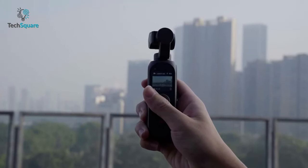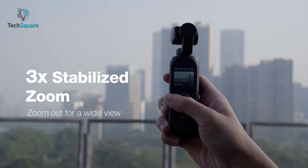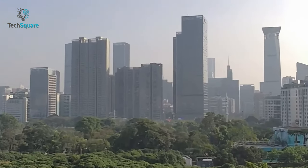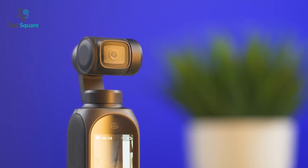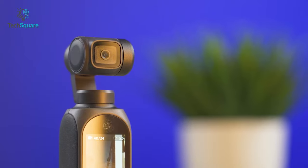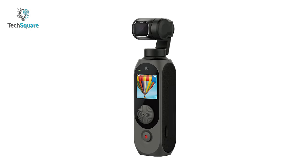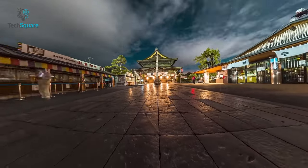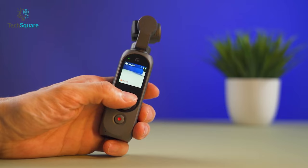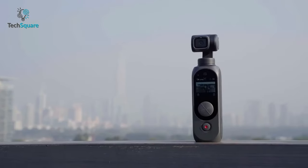To further enhance stability and smoothness, the FIMI Palm 2 Pro is equipped with a micro 3-axis mechanical gimbal. This advanced stabilization system eliminates unwanted picture jitters in real-time, ensuring your videos are incredibly steady and professional-looking. With its 128-degree distortion-free lens, the FIMI Palm 2 Pro corrects lens distortion while capturing a wide-angle view. When it comes to battery life, the FIMI Palm 2 Pro truly excels — equipped with a robust 2600mAh battery, this device can last for an impressive 160 minutes and even longer. In summary, the FIMI Palm 2 Pro is a game-changing device that takes videography to new heights.